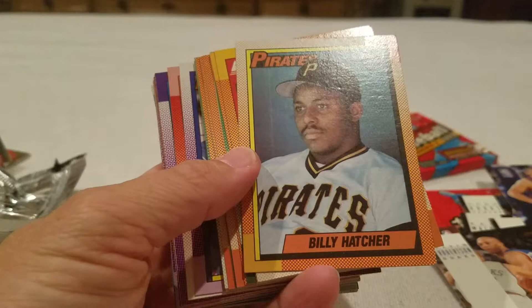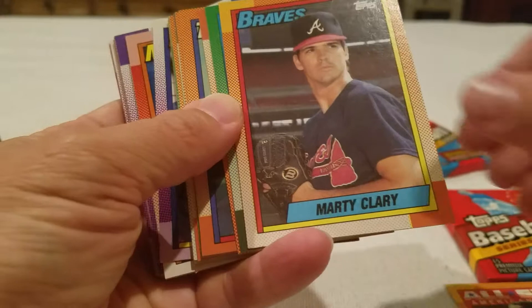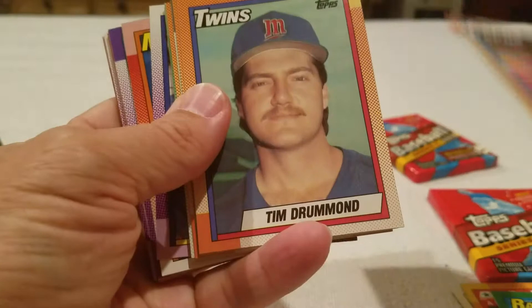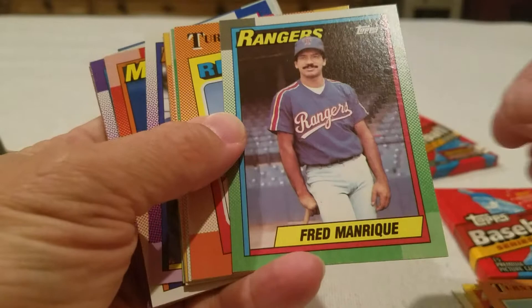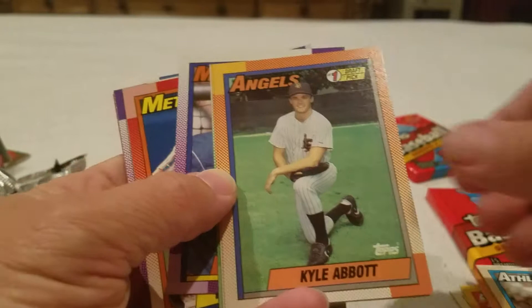Oh yes! I know a lot of people like to crack on '90 Topps but I actually like those - Kirby dots, highly pixelated borders with the freaky colors. Billy Hatcher, Jeff Ballard, Marty Clary, Drew Hall, Rich Thompson, Tim Drummond, Johnny Bench, Fred Manrique, Fred Lynn, Bob Kipper. There we go - Record Breaker! Yeah!